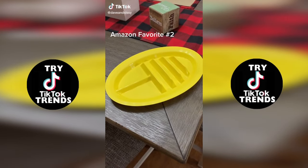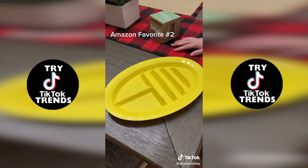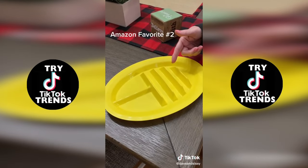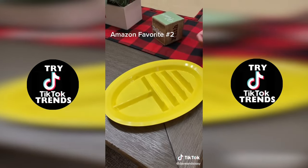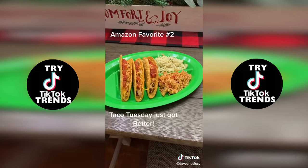Ding dong, it's Amazon. Something's on the porch. Check out these cool taco plates we got in. Keep your tacos standing up in these slots. There's two compartments for side dishes. And check out this — it's just beautiful.